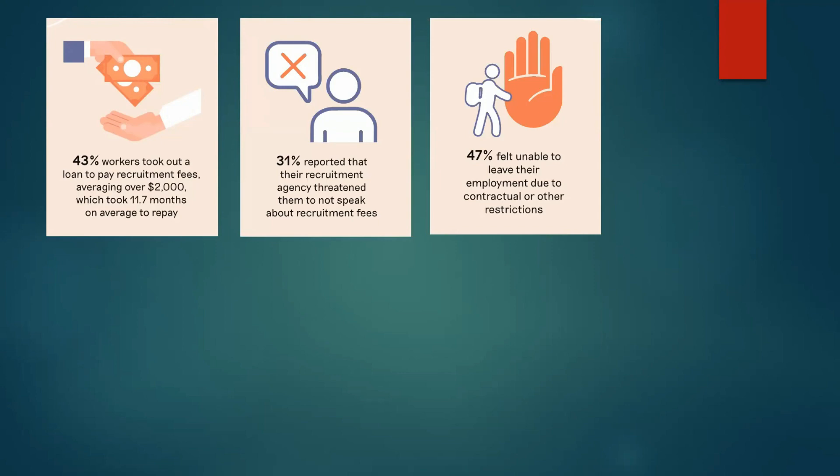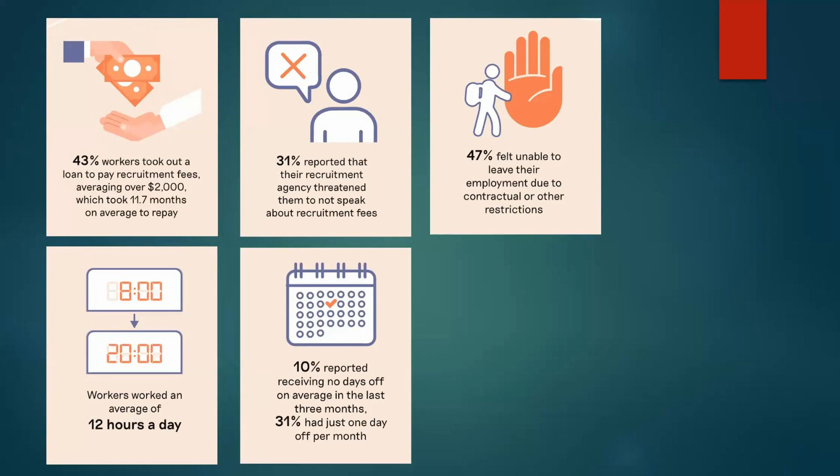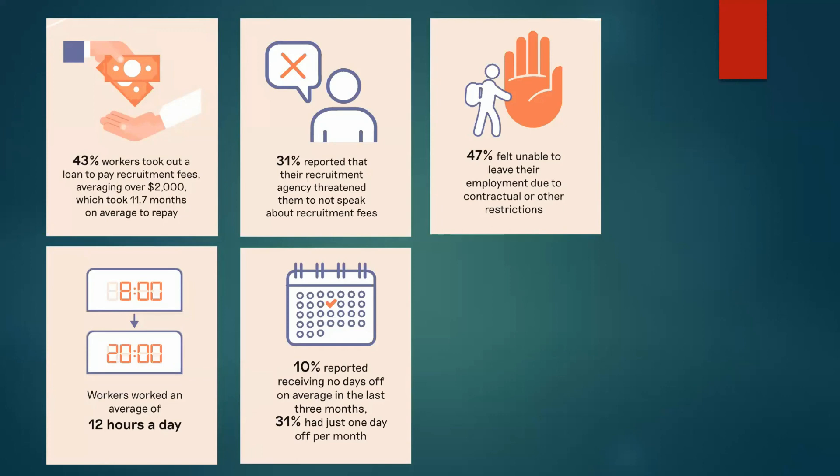Workers are trapped in their employment because they cannot leave while they still have loans to pay off. They work an average of 12 hours a day: 10 percent reported no days off in the last three months — working seven days a week, 12 hours a day — and a third had just one day off per month. Half report living in congested accommodation, typically shipping containers stacked on top of each other.